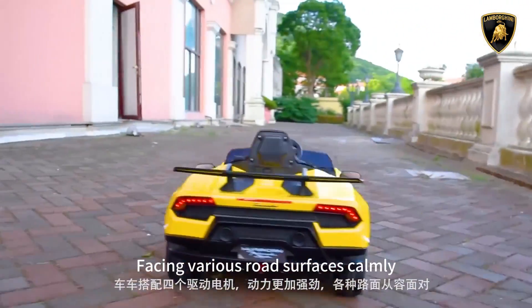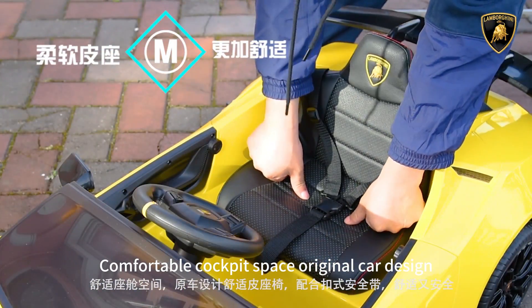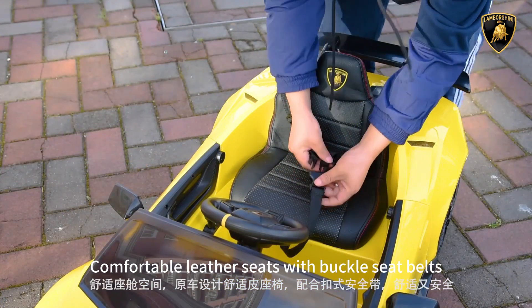Comfortable cockpit space with original car design. Comfortable leather seats with buckle seat belts — both comfortable and safe.